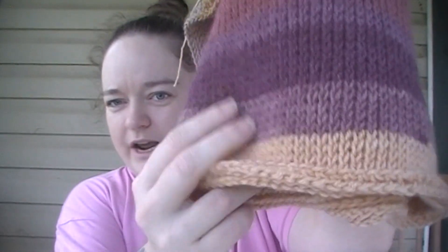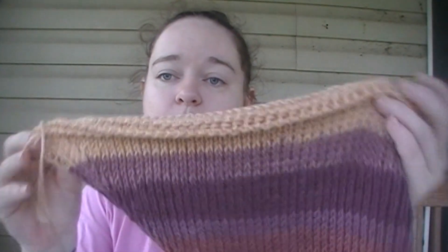With Tunisian it is very natural for the edges to curl. This sleeve is finished but I still have to add the edging — once I get the edging on there it won't be curled up like this anymore. The edging is actually done in regular crochet.